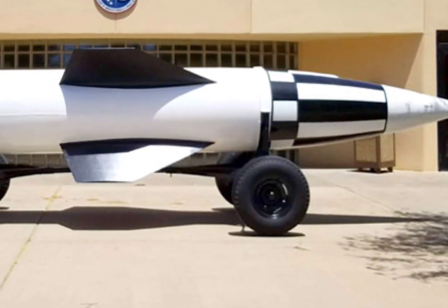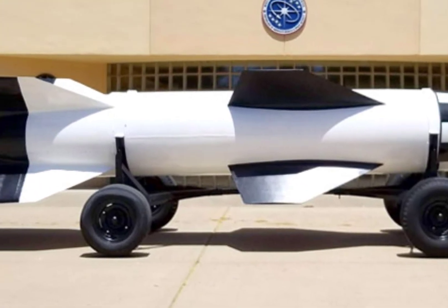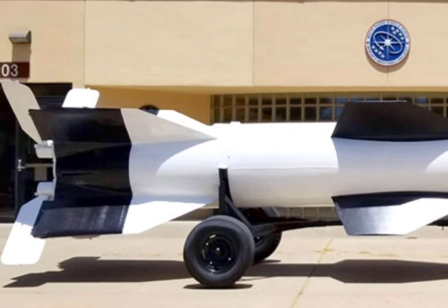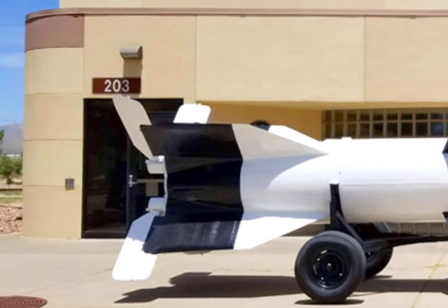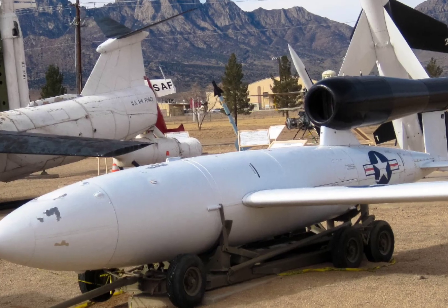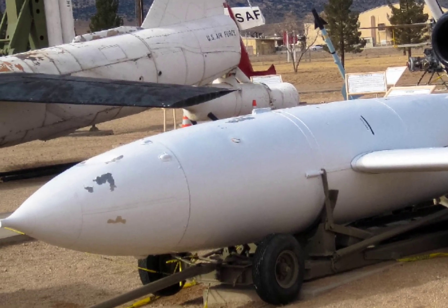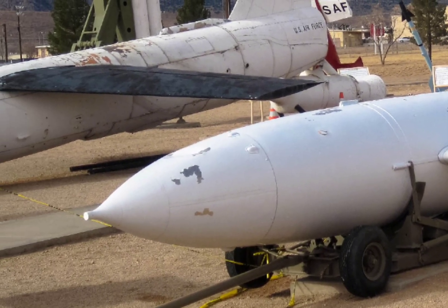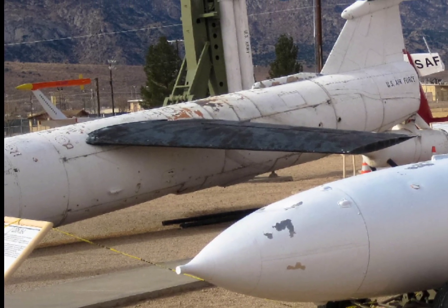With a range of more than 13,000 kilometers, approximately 8,000 miles, the Minuteman 3 can target any location on the globe. It was designed for quick launch capability, even under the pressure of an imminent nuclear strike. The missile can be launched from its silo within minutes of receiving the launch order. Its guidance system is inertial, meaning it does not rely on external signals like GPS, which could be jammed or interfered with.